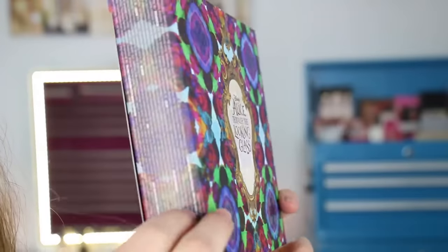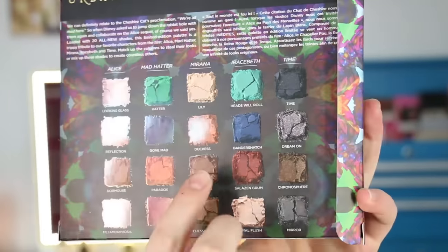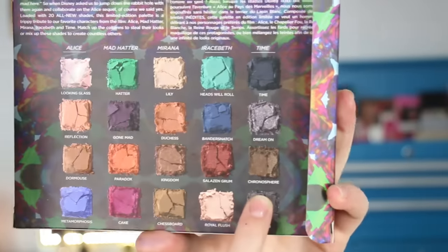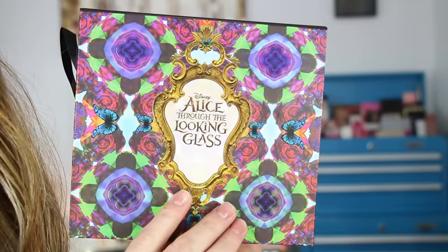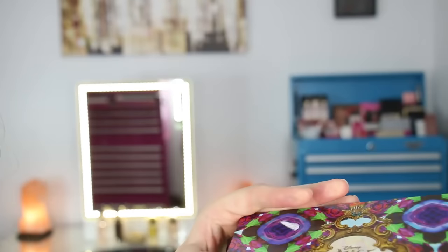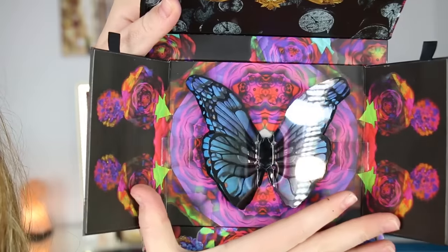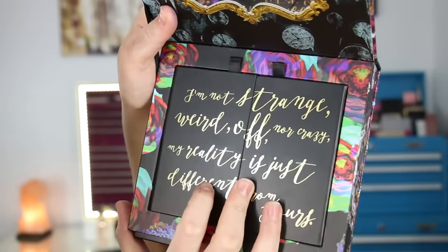Here's the outer cardboard box that the palette comes in - it's printed really nicely inside as well. On the back it has five different color combinations: they call the first one Alice, then Mad Hatter, which I used all of today, Marana, Erasmus, and Time. I kind of wish that was printed on the back of the palette itself but it's only on the box. Here is the actual palette - it's super cute packaging. On top you have a mirror, and then two little doors that open up and reveal a kind of pop-up butterfly, like a 3D-type pop-up butterfly.